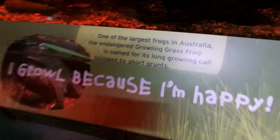It's one of the largest squirrels in Australia. Do you know the squirrels? Yeah, the squirrels growl its name. It's called a strong running claw, followed by a short squirrel.